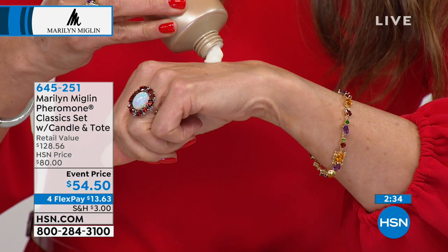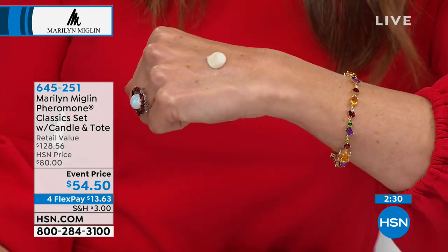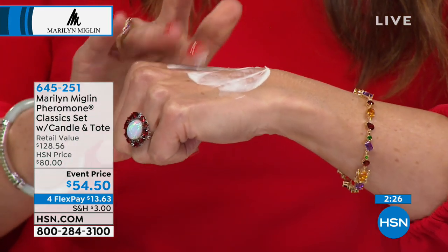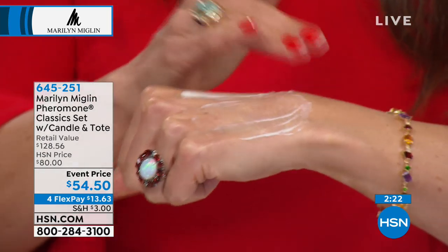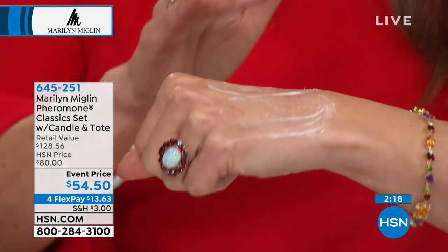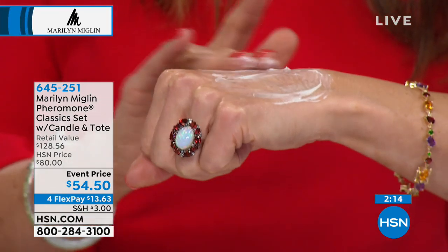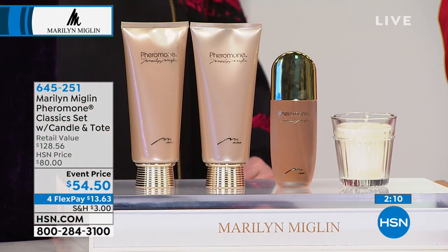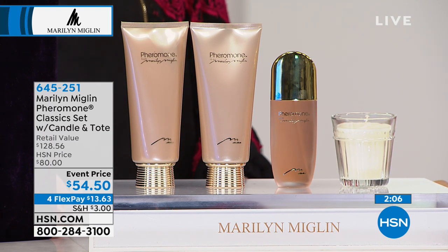Then I'm going to put a little bit of the lotion on this hand so you can see — it's also very rich, super concentrated, and remember a little bit goes a long way. This is enough for the entire body. You could layer with the fragrance on top of that — just spray it on and it will hold the fragrance all day.